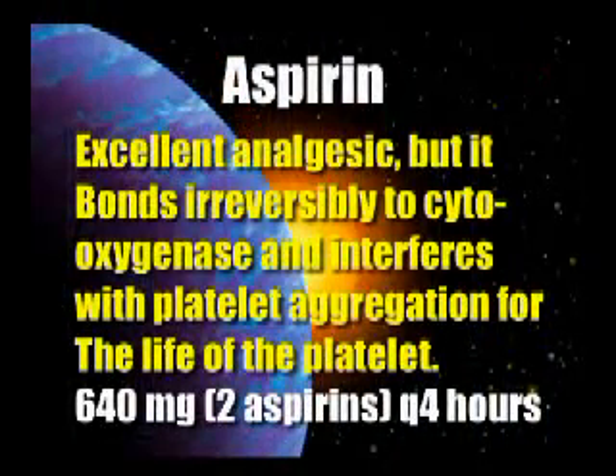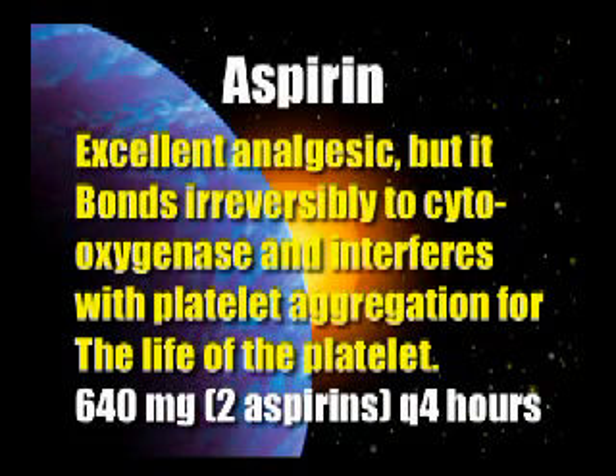Aspirin is a wonderful analgesic, but it has a real problem. If anybody has any bleeding tendencies, it destroys the ability of blood to clot and the platelet to come together for the entire life of the platelet. But aspirin by itself will stop pain quite effectively. From a psychological point of view, people don't trust it because they've heard the joke — 'take two aspirin and call me in the morning' — so they won't even do it. If you give them aspirin, call it something else, put it in a capsule; then they're more likely to have it work.